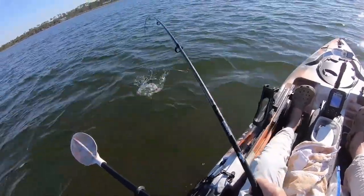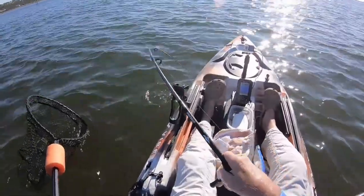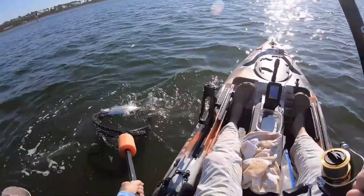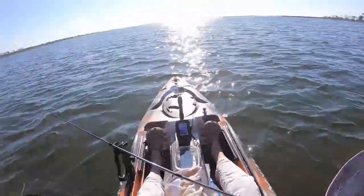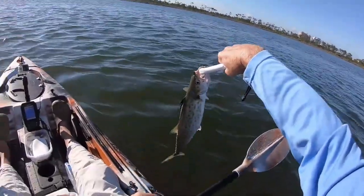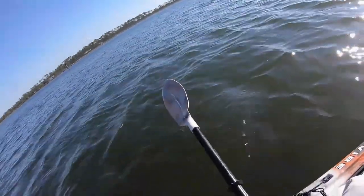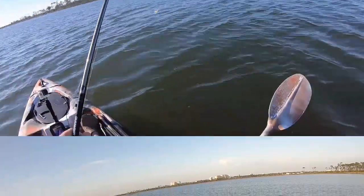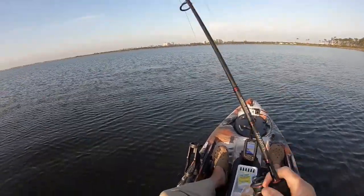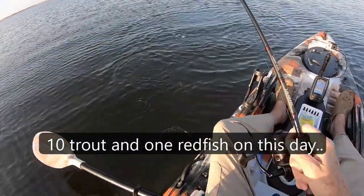Mackerel. Mackerel — these guys have teeth, so you have to be really careful. All right, my neighbor is going to be happy; I'm going to take it home to him. That's a trout. Mackerel.